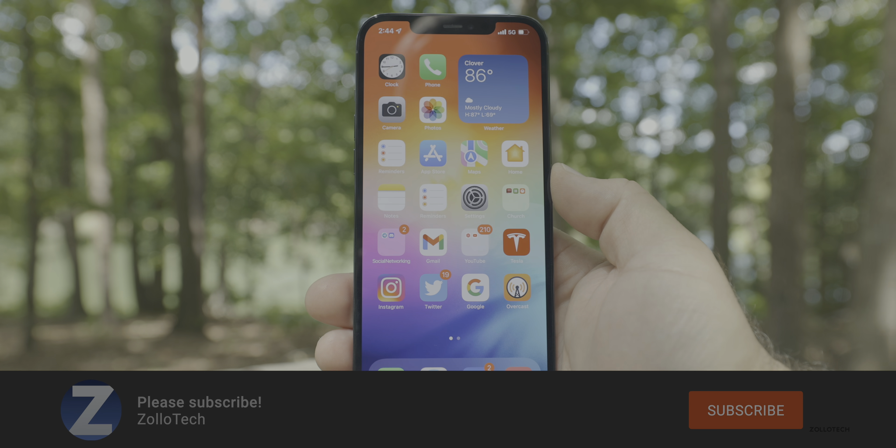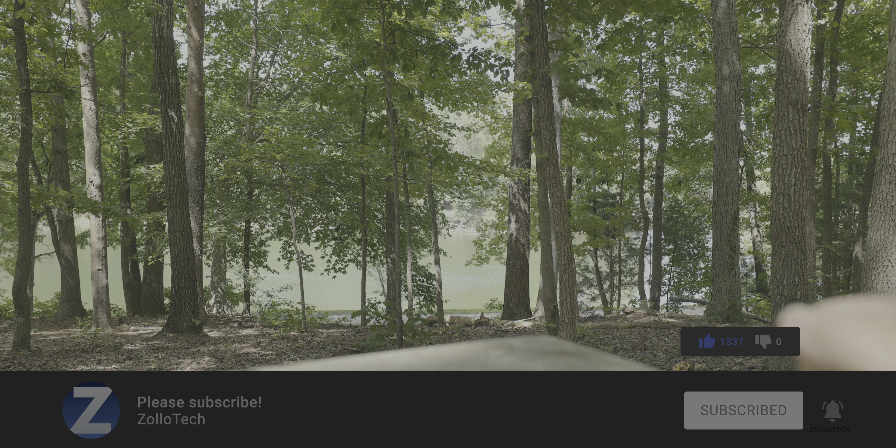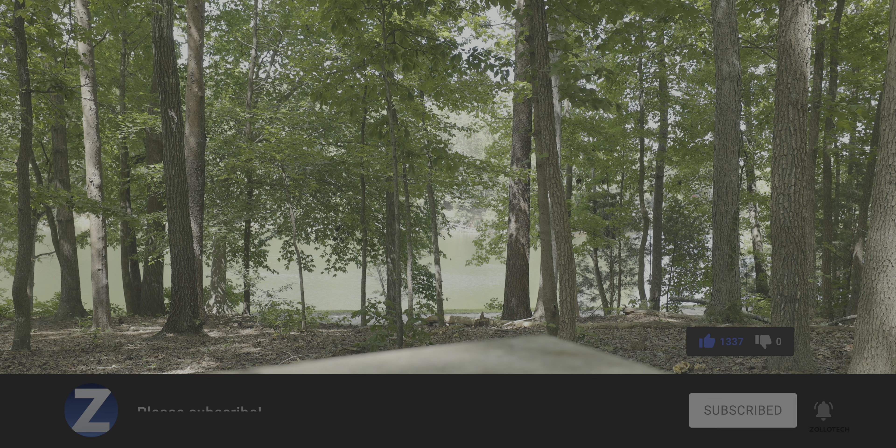If you haven't subscribed already, please subscribe. And if you enjoyed the video, please give it a like as always. Thanks for watching. This is Aaron — I'll see you next time.